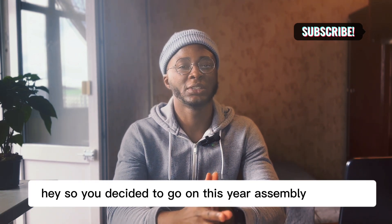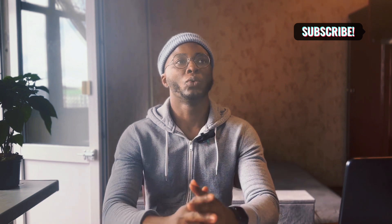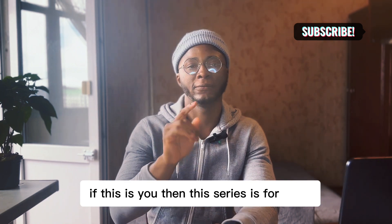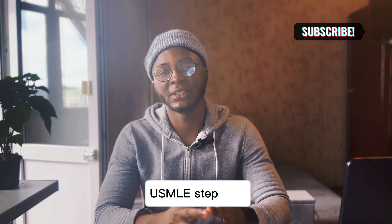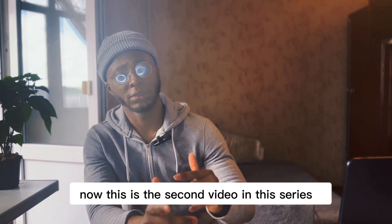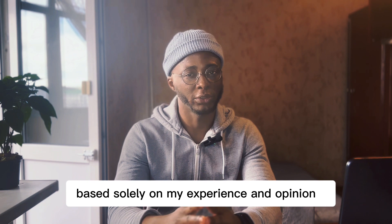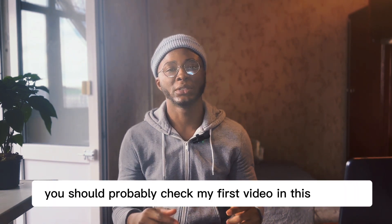So you decided to go on this USMLE journey but you don't know where to start, what materials to use, and you are confused about the whole process. If this is you, then this series is for you. My name is Abiola and I'm here to help you with your USMLE Step 1 from scratch. This is the second video in this series, focusing on materials you need, based solely on my experience and opinion. If this is your first time, you should probably check my first video in this series.